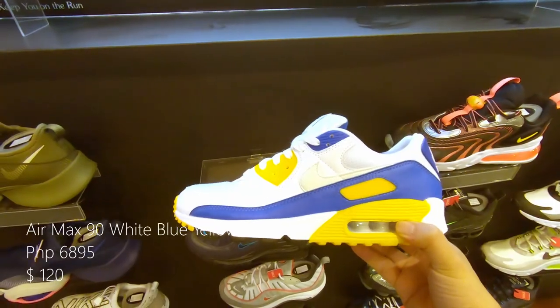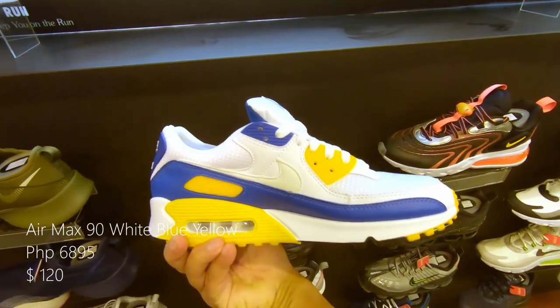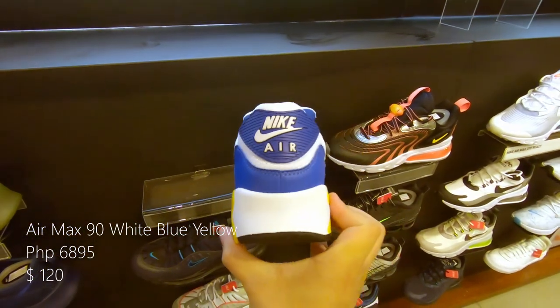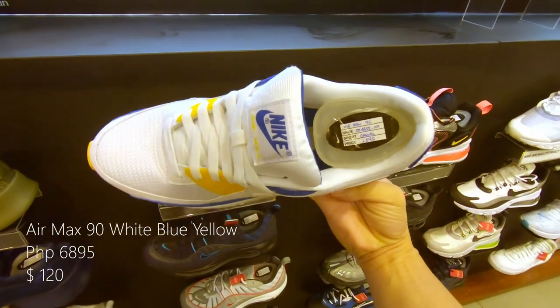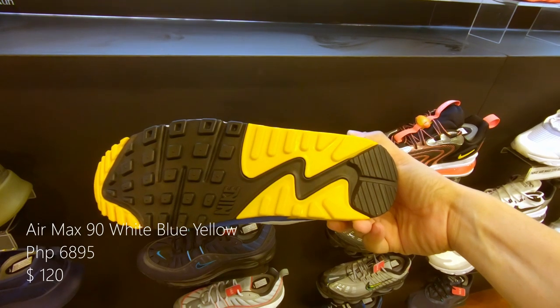The Air Max 90 with a white leather upper and blue leather upper right above the midsole. Midsole is in white and the Air Max 90 air unit is in yellow. Retails at 6,895 pesos or $120 US.